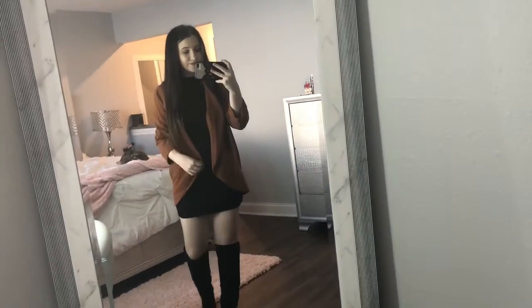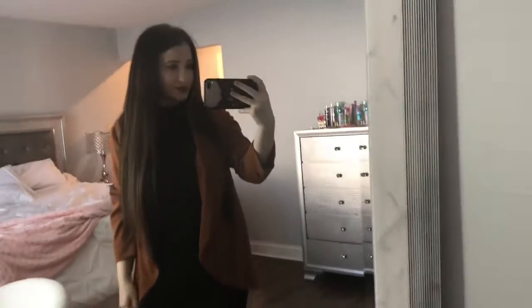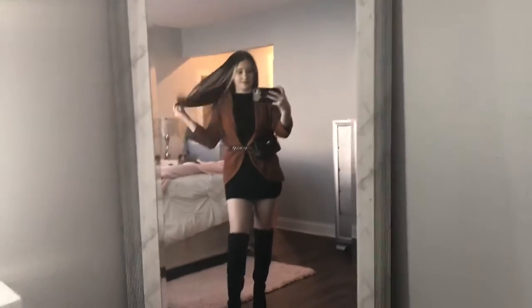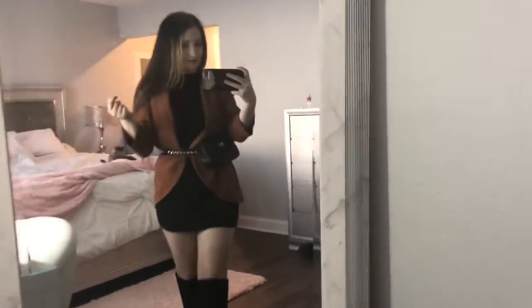For my first outfit I'm wearing an orange blazer with black high-knee boots and a black dress that I got from Fashion Nova. I believe I got the blazer from Forever 21, but that was a long time ago so I'm not sure you can pick it up now. You could also pair this outfit with a black belt bag — it's so cute, a very nice way to accessorize it.